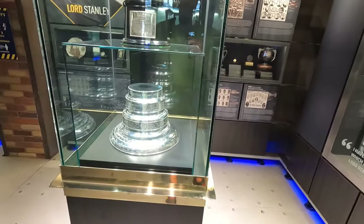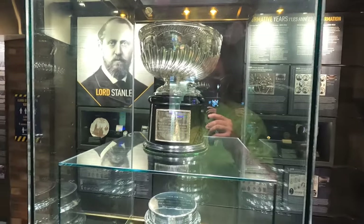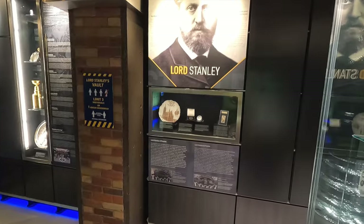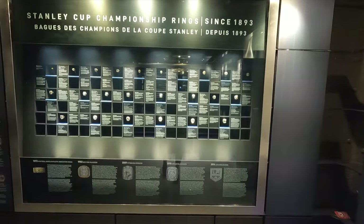And they've got Lord Stanley's Vault — this is where they keep the original Stanley Cup, you can see it there. They've got the Stanley Cup bands as well as how the modifications have been done to the Stanley Cup over the years. And the original Stanley Cup over here — how cool is that! You've got some history on Lord Stanley.